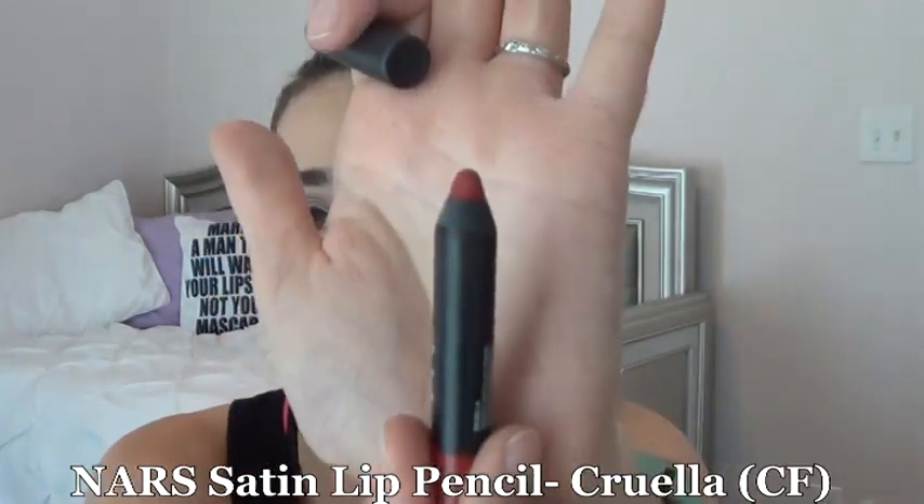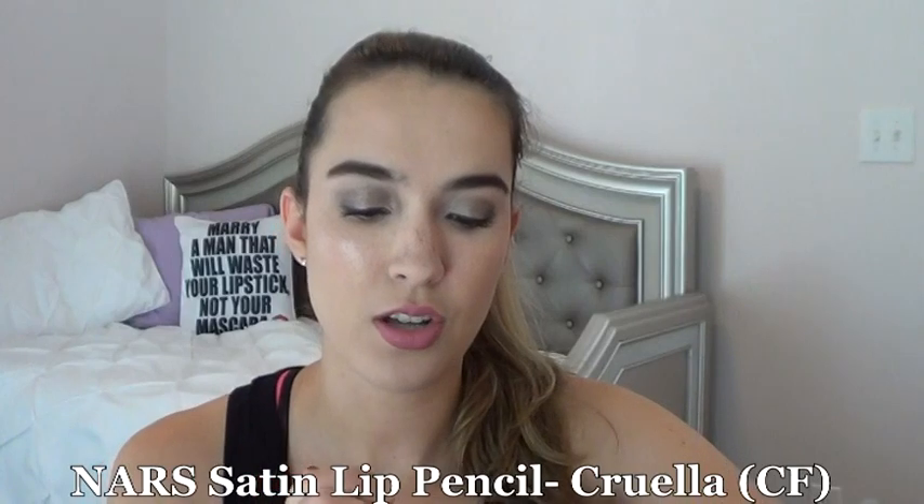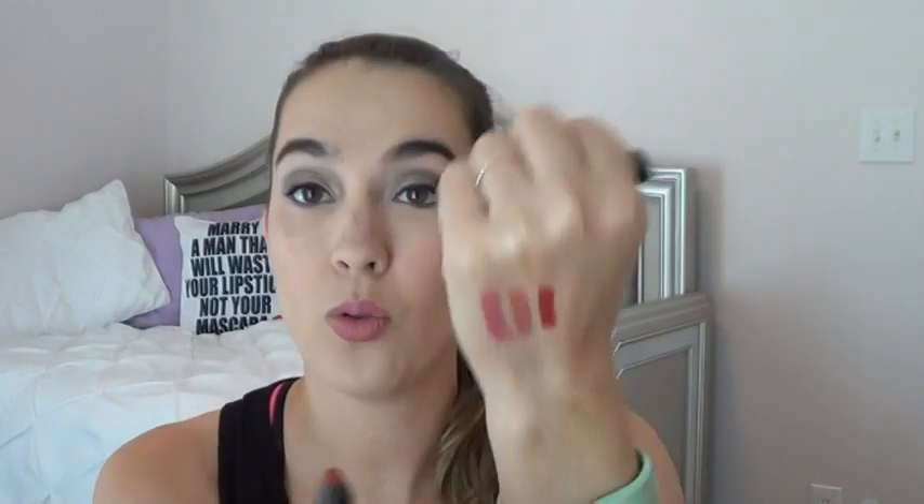The other NARS satin lip pencil is in Cruella. I honestly didn't reach for it this month — I just don't really gravitate towards red lips and I only have a couple reds in my collection now, so I'm okay. Still working on it when I need it.